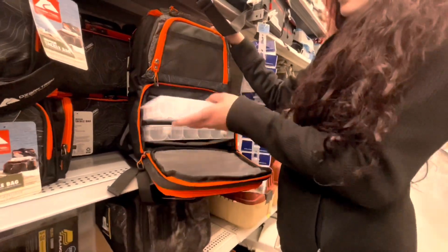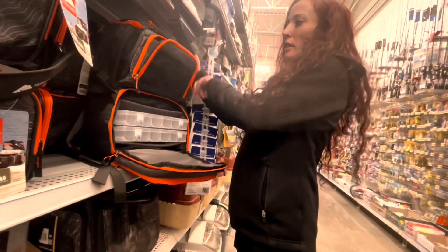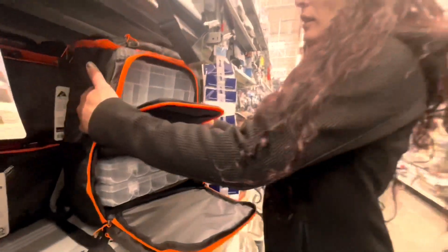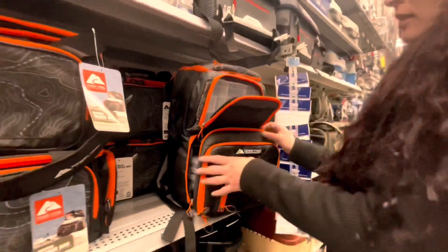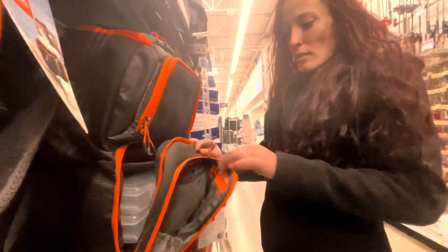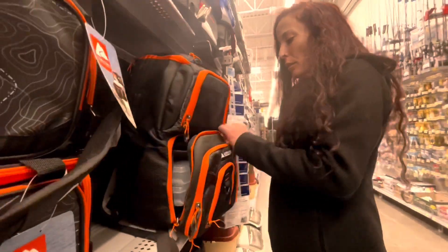It's from the fishing section, but who cares? You can put all your stuff in here. There's one section here, and then there's a whole other section. So what if it says fishing? They don't know. Like if you're traveling for work, it doesn't matter.